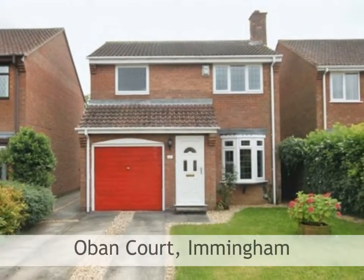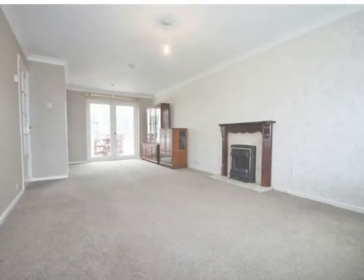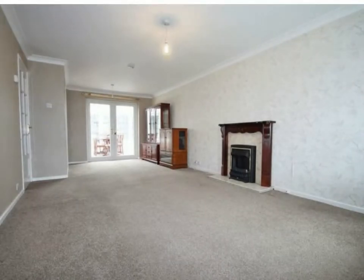Crofts Estate Agents are pleased to be bringing to the market this well-presented family home. This dual aspect lounge runs the length of the property, creating a good-sized living space.